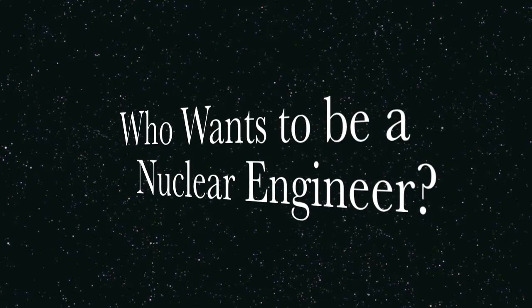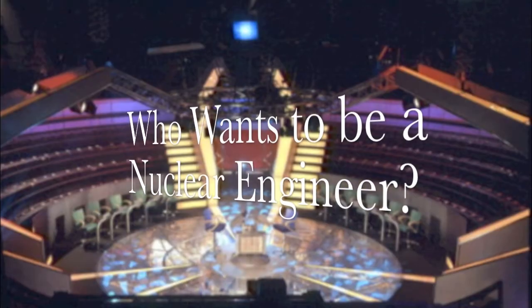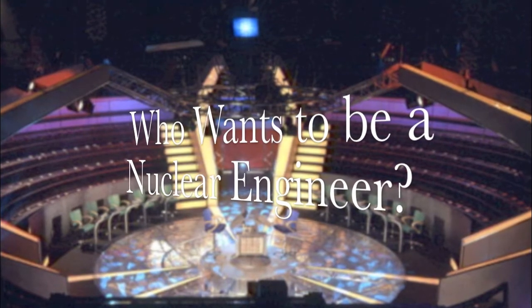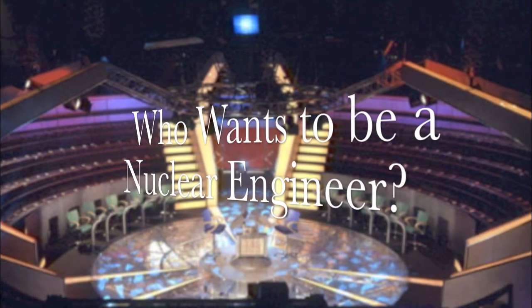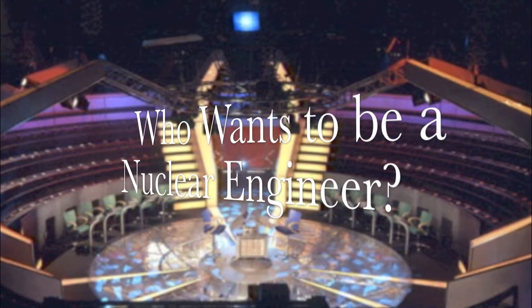Welcome to Who Wants to Be a Nuclear Engineer, the game show that tests the knowledge of students to see if they're fit to be a nuclear engineer. I'm your host, Alex Brand, who will have several questions of increasing difficulty that all engineers should know. In tonight's episode, our guest, Reactor, will try to receive a nuclear and radiation engineering certificate from the University of Texas at Austin. Can he complete this test on Who Wants to Be a Nuclear Engineer? Reactor, welcome.